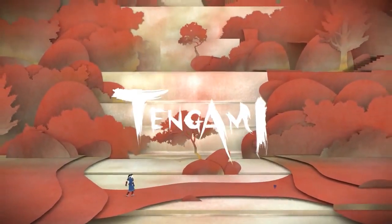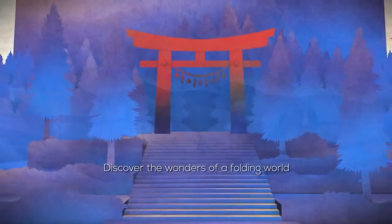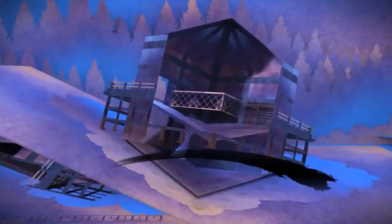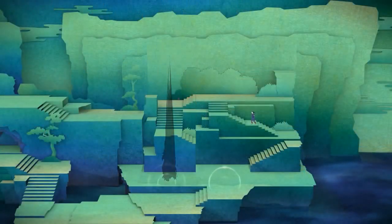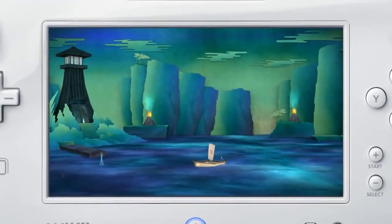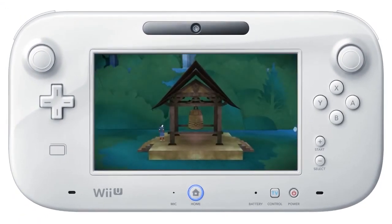The second game is Tengami. This is an adventure game that takes place in a pop-up book, which is something I've never even heard or seen before — it's really creative and very unique, one of a kind. It's definitely inspired by Japanese culture and has really awesome music and art style. The art style is probably the coolest part about this game. You have to go through the world with a quest to revive the cherry blossom tree, which is pretty much the main goal.